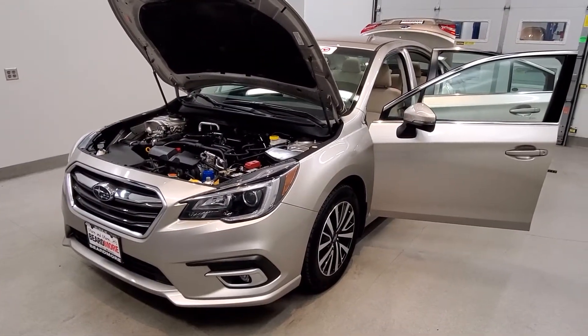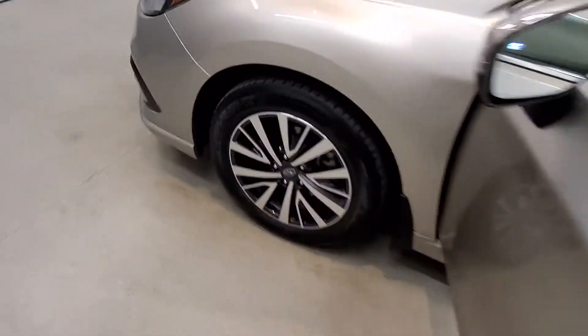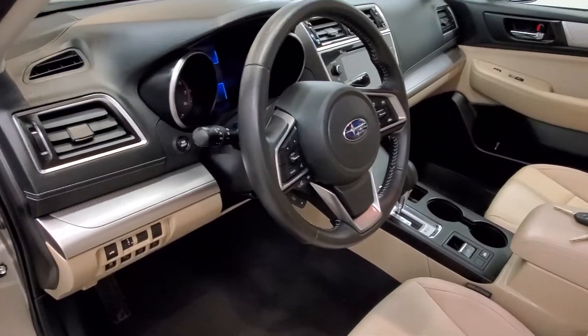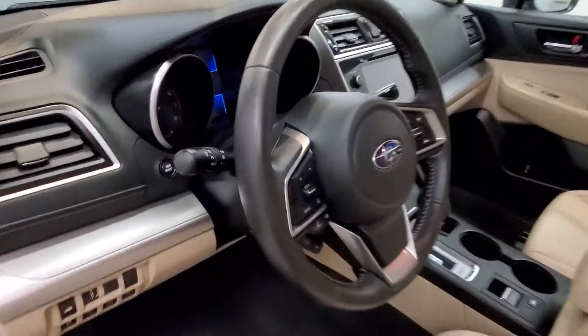It is a tungsten metallic with a warm ivory cloth upholstery interior. Comes with their premium style alloy wheels. The interior includes 6 speakers, AM/FM radio with Sirius XM radio, CD player, Subaru Starlink 8-inch multimedia plus system with smartphone integration.